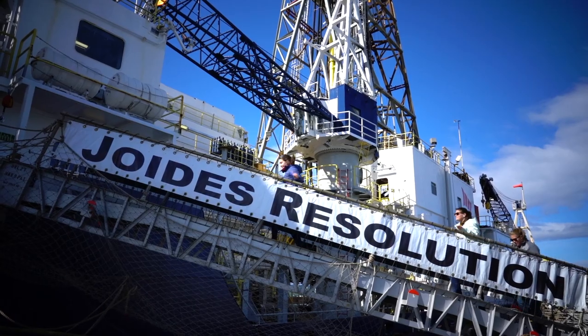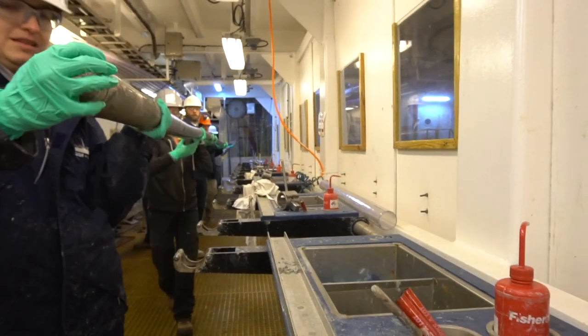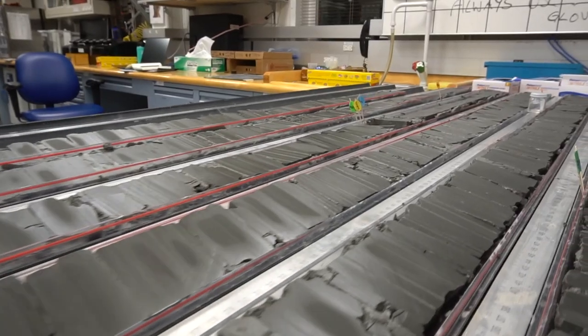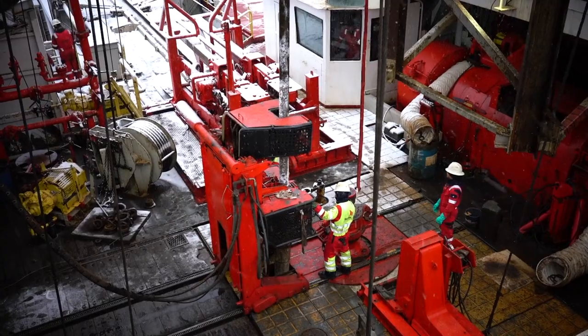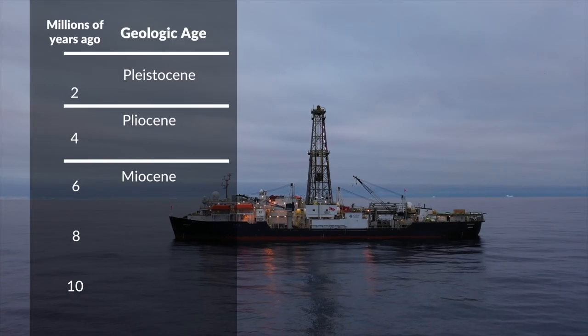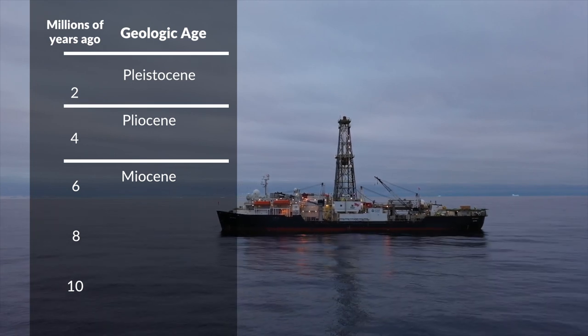We are now back in Punta Arenas, Chile, after seven weeks of expedition to the Amundsen Sea. We returned with more than 1,000 meters of sediment core. We drilled in two different sites on the deep water of the Amundsen Sea embayment. We drilled sediments back to the late Miocene, which is roughly six to seven million years.